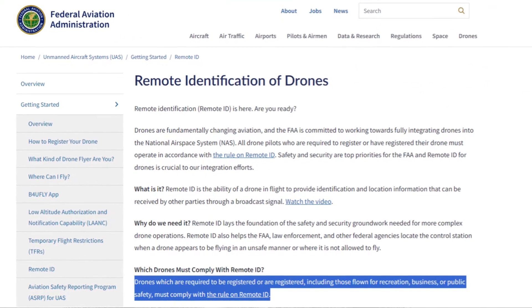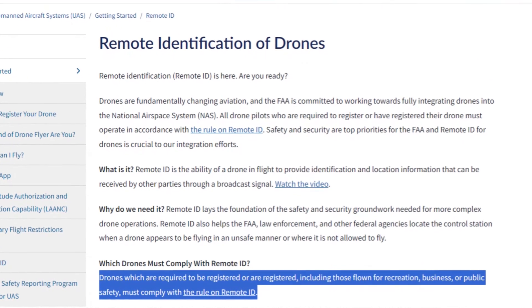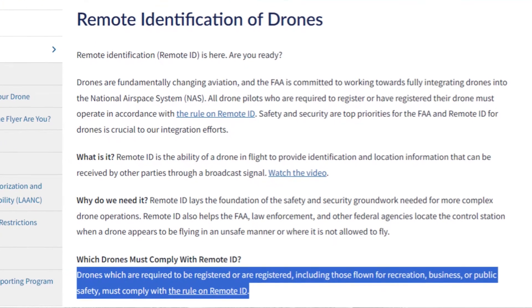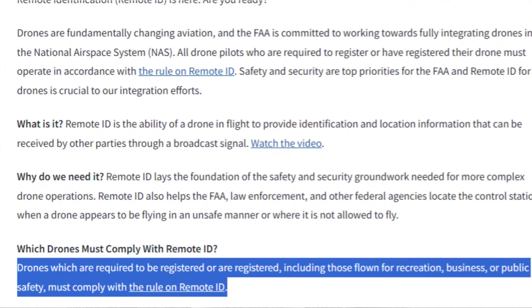FRIAs are probably the most misunderstood programs in the drone space right now. So what is a FRIA and why do they exist? As of September 16th, 2023, drones that are required to be registered or are registered, including those flown for recreation, business, or public safety, must comply with the rule on remote ID.